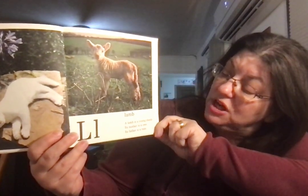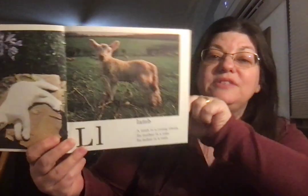Lamb. A lamb is a young sheep. Its mother is a ewe. Its father is a ram.